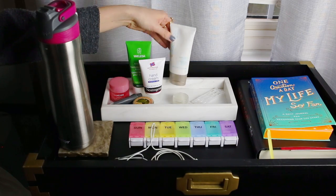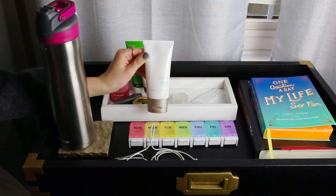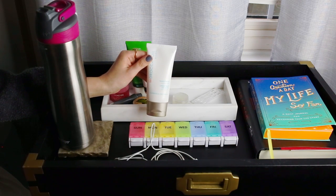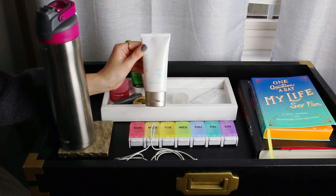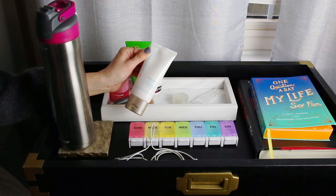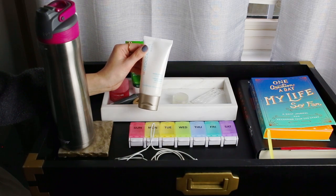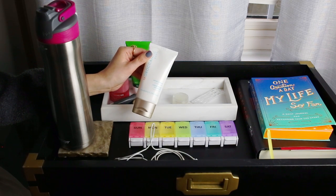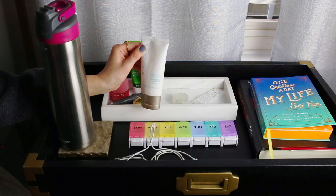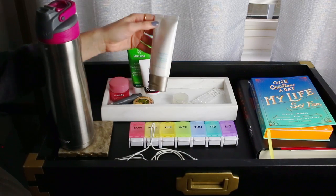I've also been recently loving this Moroccan Oil hand cream. You guys might think three hand creams is excessive, but I like to change it up. I can use the Weleda one and this one during the day, whereas the Neutrogena one is definitely more for night. This one has a really nice, very light fragrance. It's a good day cream because it soaks into the skin right away, but it's not as moisturizing as the other two.